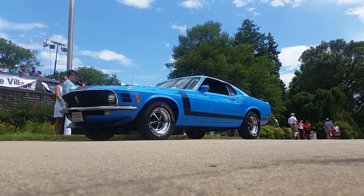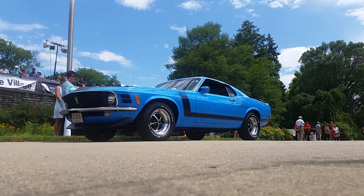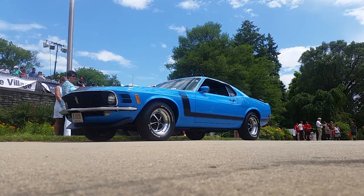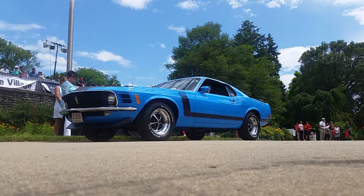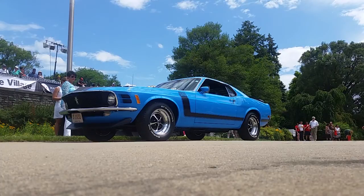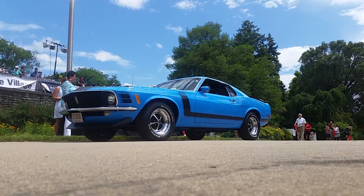Grabber Blue might be the name of this color, Richard. The local car — I'm the second owner. 45,000 miles and you're the second owner. Ford's made great Mustangs for a long time; they're still building them today. What a run.